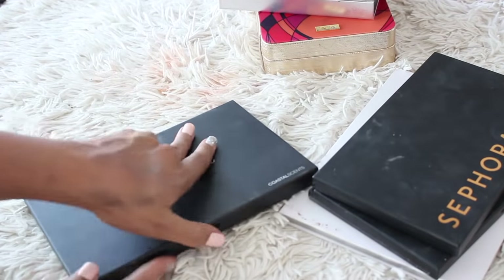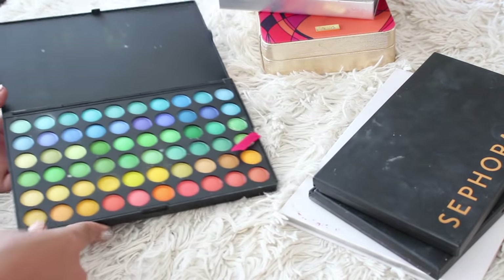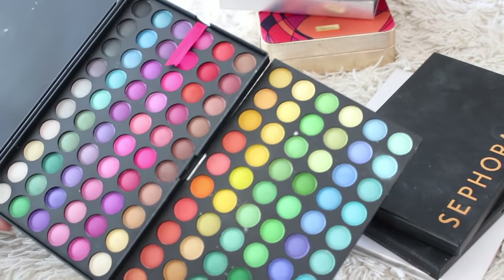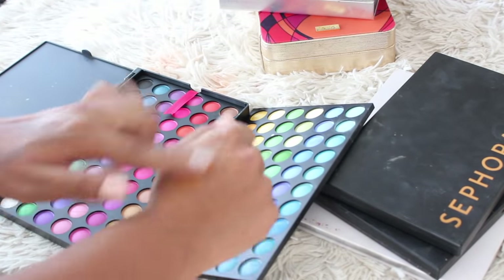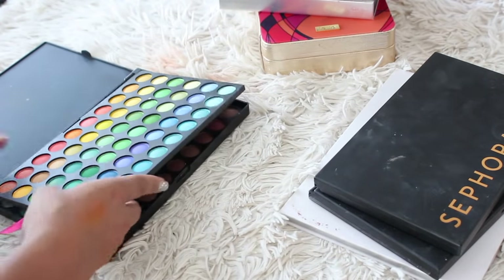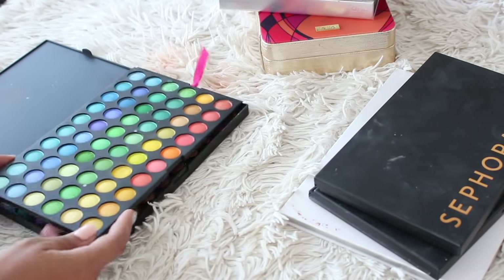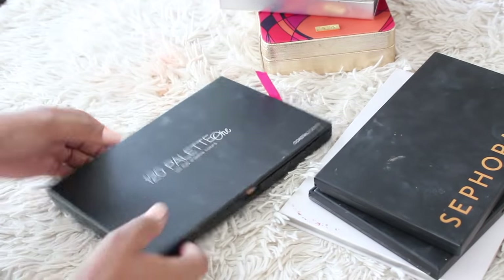And this is the classic Coastal Scents — the 120 eyeshadow palette. Remember Coastal Scents? That was the jam. Everybody was using these back in the day — you get every single color. I think I'm going to keep it just because you never know what's going to come up for Halloween and stuff. I haven't actually played with it in such a long time — let me know if you'd like to see it in a video. Maybe that would be funny to revisit. But oh, it smells horrible — kind of like when I do those Dollarama makeup videos. It smells kind of like poison. But I'm going to hold on to it just in case — Halloween, you know.